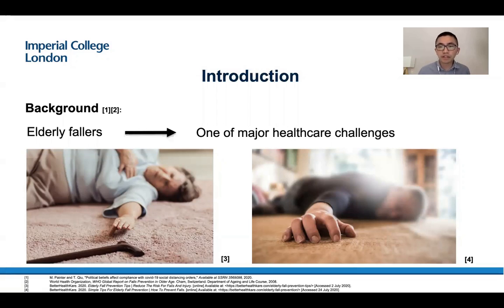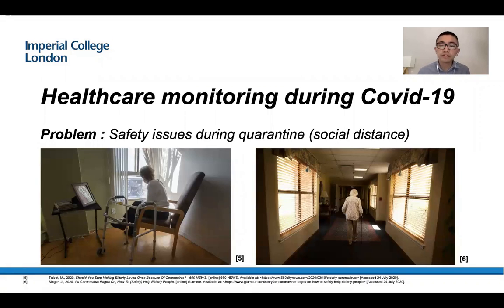Elderly fallers are one of the major healthcare challenges. Many people, especially elderly people, fall and their falls are not detected, so it may induce severe injuries or even death. The COVID-19 pandemic has changed the world significantly. We are required to stay at home and keep social distance. However, there are many safety issues, and fall is one of the major ones. If people live alone and they fall, no one knows this happened. So it is very important to build assistance to solve these problems.